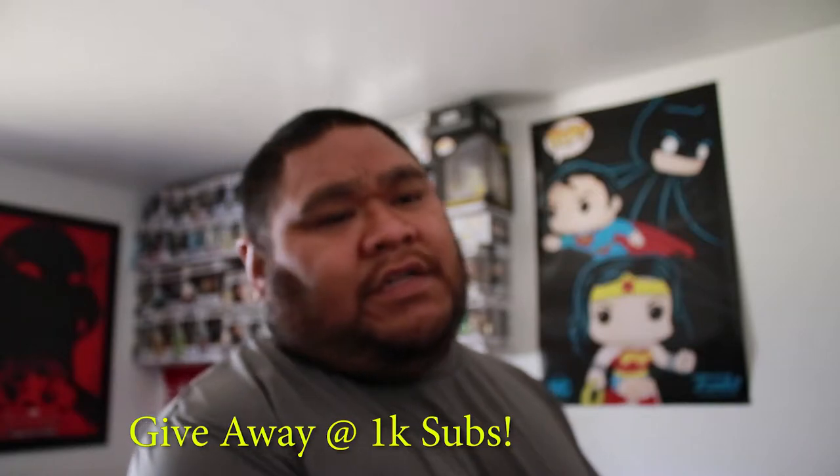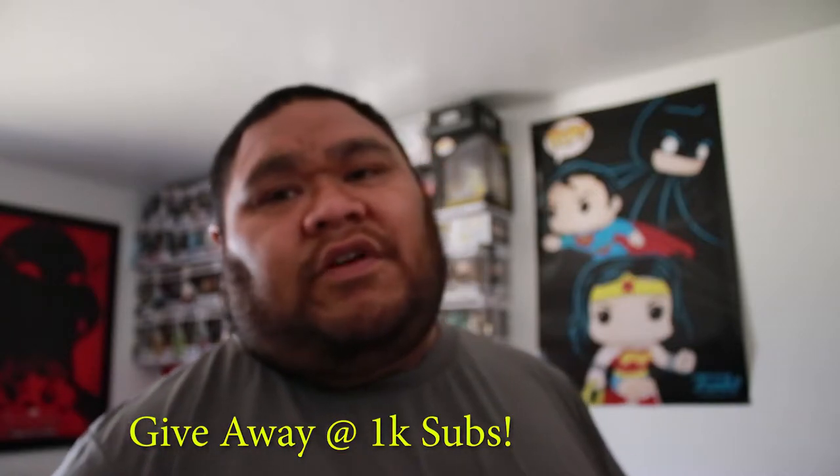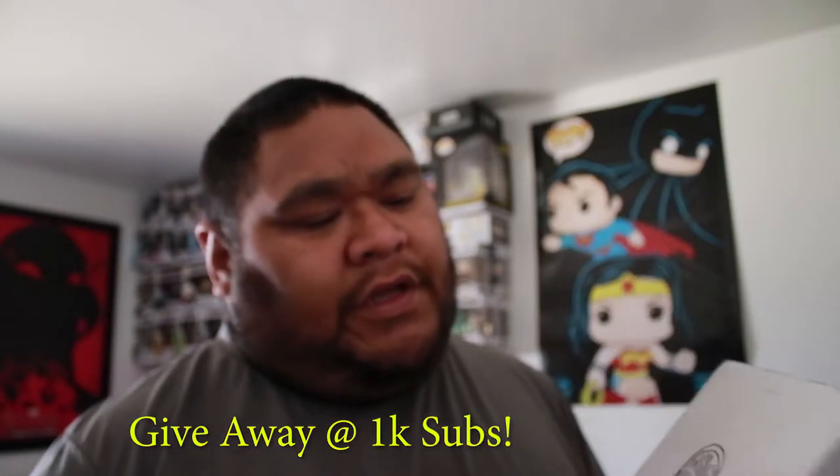Yo what's good on YouTube, Gooseprin here and I got another mail call video unboxing. This one is actually off of a Facebook group. Somebody had posted that they had this for sale for 30 bucks.